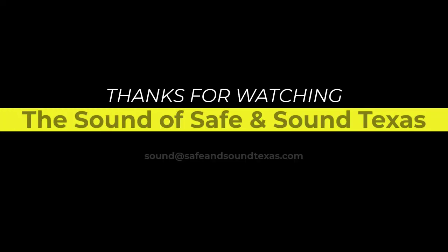Please subscribe if you haven't already, set that alert bell, like the video if you did, and comment anything you want to talk about or any questions you might have. You can win something very special if you enter the contest and identify those four pieces of equipment. Thanks again. Take care from the Sound of Safe and Sound Texas. Thanks for listening.